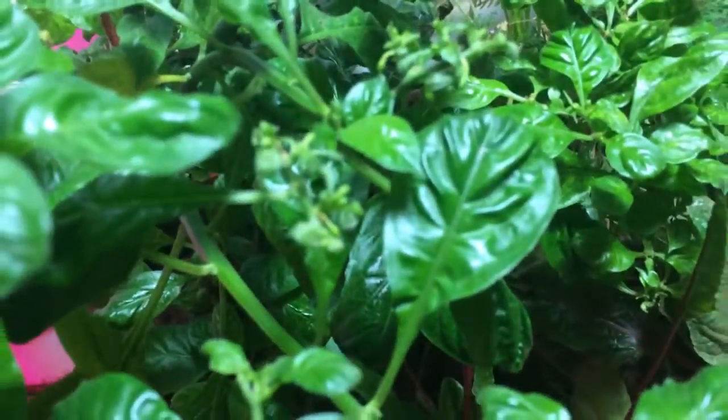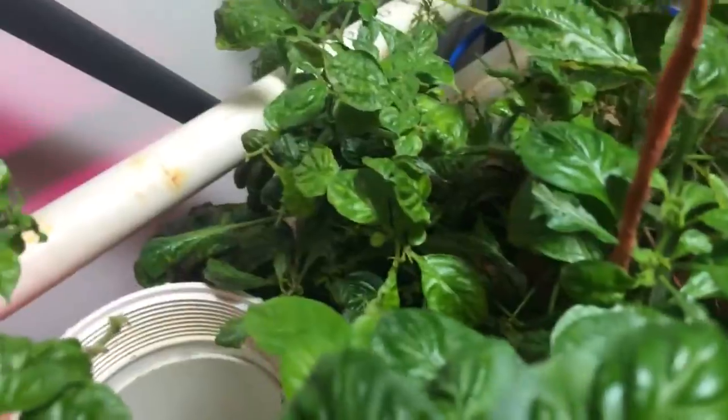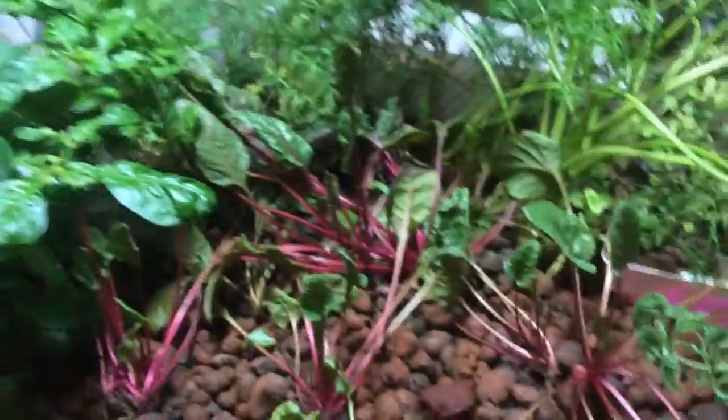One white ghost pepper chili — hopefully with this next blooming that looks like it's coming up, I'll get some more. We've got a red ghost pepper in the back; hopefully that'll bloom this time.